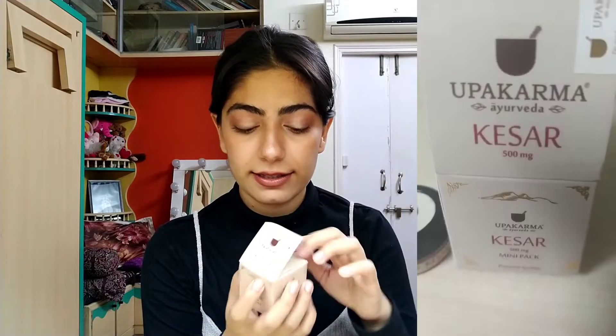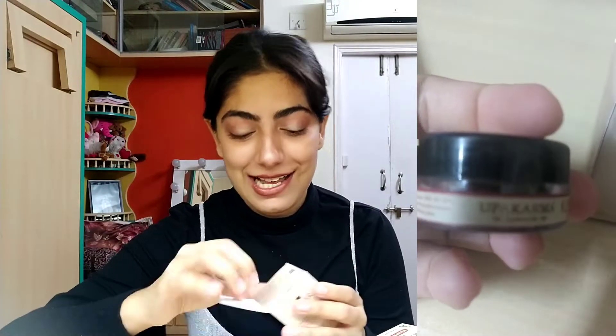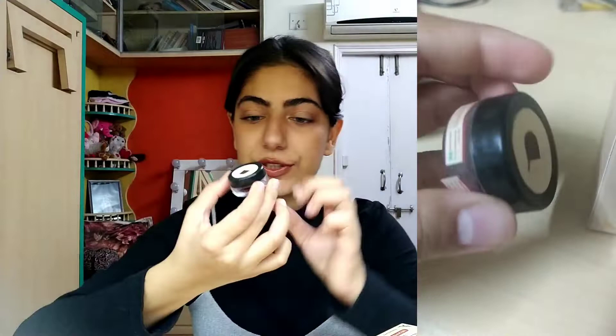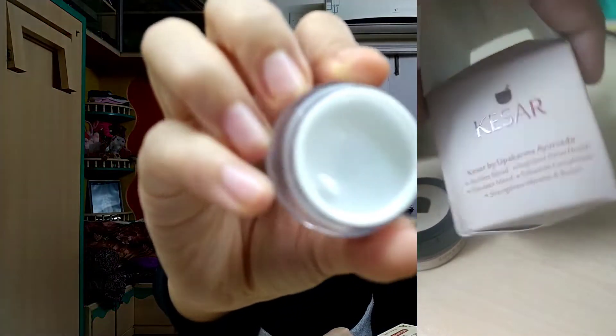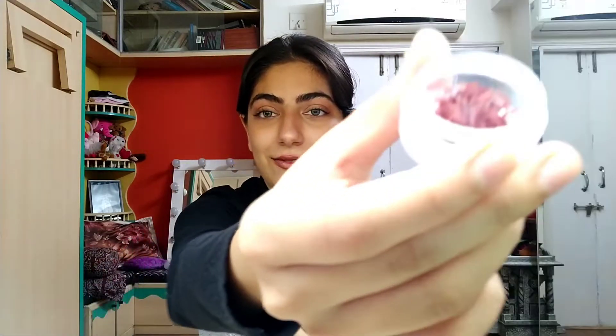Okay, first I'm opening the kesar mini pack. It came undone and I couldn't put it back — these other two are really fancily bagged unlike this one. Inside we have a tiny mini pack — that's how it looks. It doesn't spill off easily, which is good. And just open it — and there we have kesar!